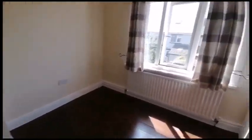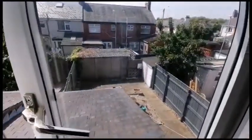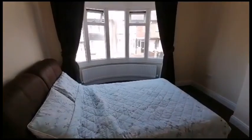Bedroom number two. And this one is the master, with a further bay window to the front elevation.